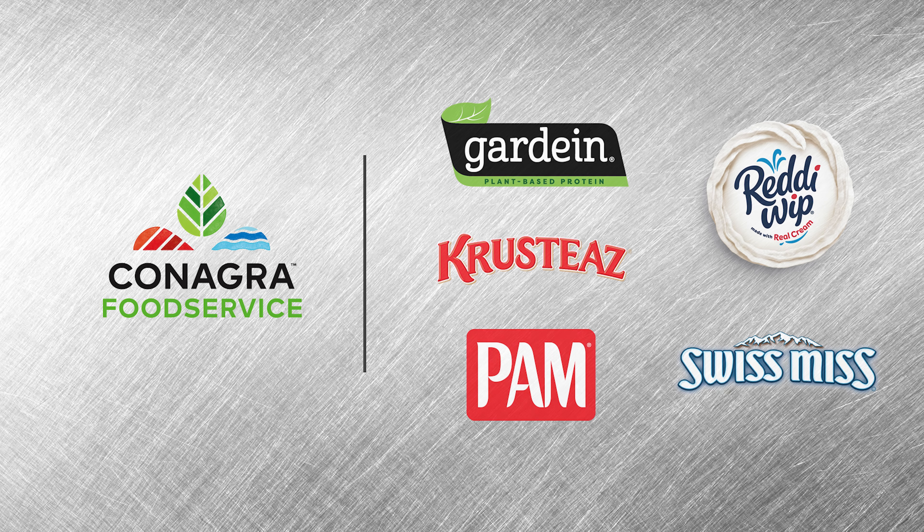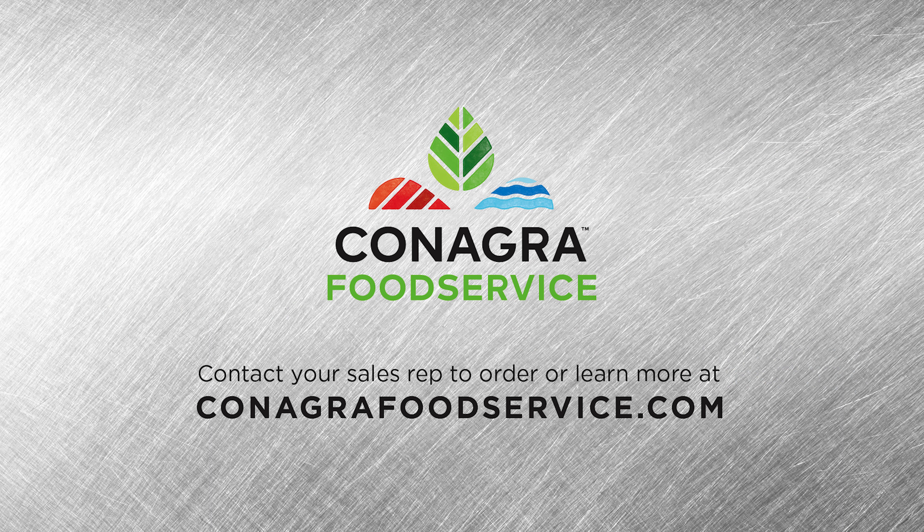These are just a few examples of how ConAgra Food Service can help you save time and effort in your operation. You'll find even more ways with our full portfolio of brands. Explore our website for full service-focused solutions and recipe inspiration, or click on the link above to speak to a sales rep and learn more.